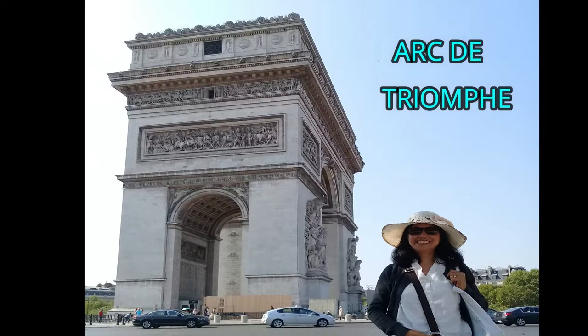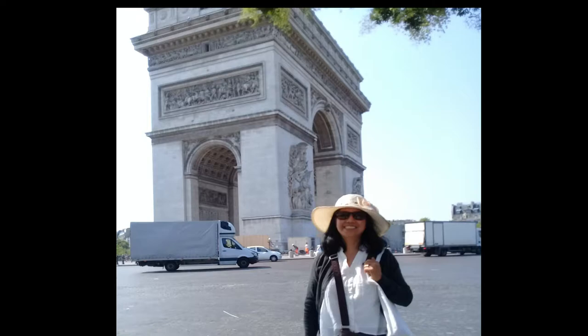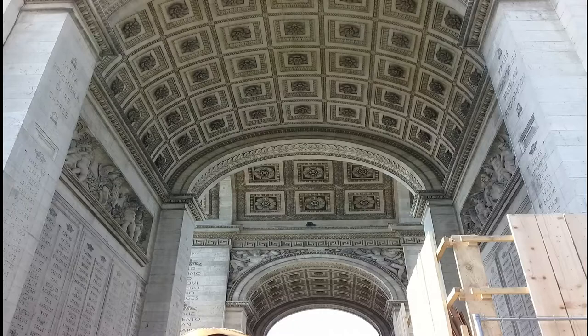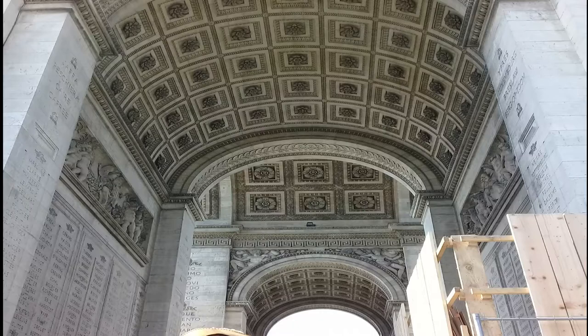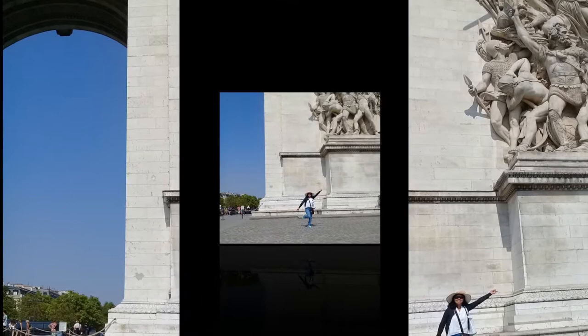The Arc de Triomphe d'Étoile is one of the most famous monuments in Paris, standing at the western end of the Champs-Élysées at the center of Place Charles de Gaulle, formerly named Place d'Étoile. Étoile means star. Arc de Triomphe honors those who fought and died for France in the French Revolutionary and Napoleonic Wars, with the names of all French victories and generals inscribed on its inner and outer surfaces.